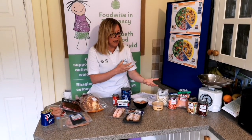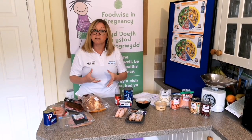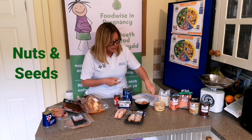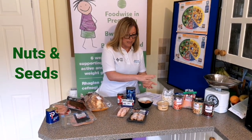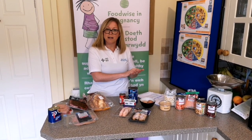We'd always encourage trying to get some of these plant-based protein sources into meals alongside meat and fish as well. We could also include nuts and seeds — these would be a slightly smaller portion size to get the protein in — and they're great for some of those essential unsaturated fats.